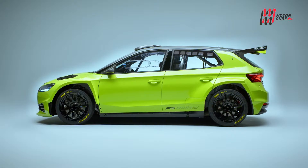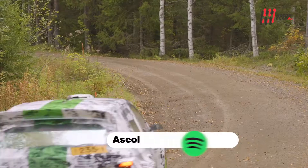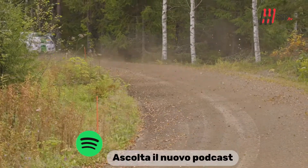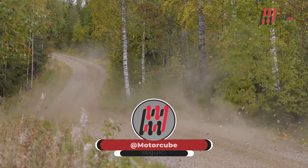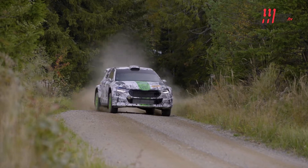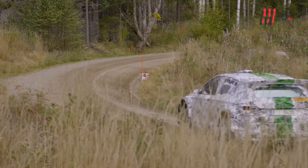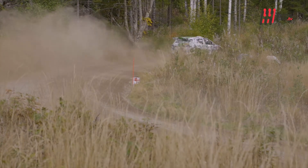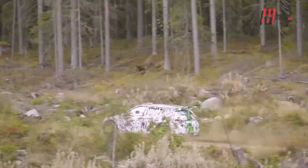Non è mai facile migliorarsi. Se poi ti chiami Skoda Fabia Rally 2 Evo ed hai vinto oltre 1700 rally, il compito si fa ancora più difficile. È questa la missione dei tecnici Skoda, alle prese con gli ultimi test della nuova Fabia RS Rally 2, la variante super prestazionale pronta a raccogliere l'eredità della Casa Boema e gareggiare nel prossimo campionato WRC.